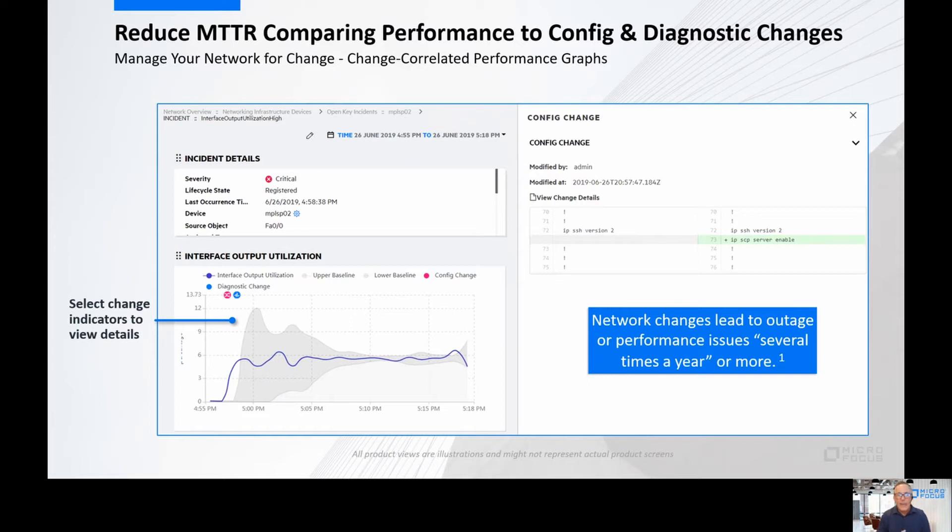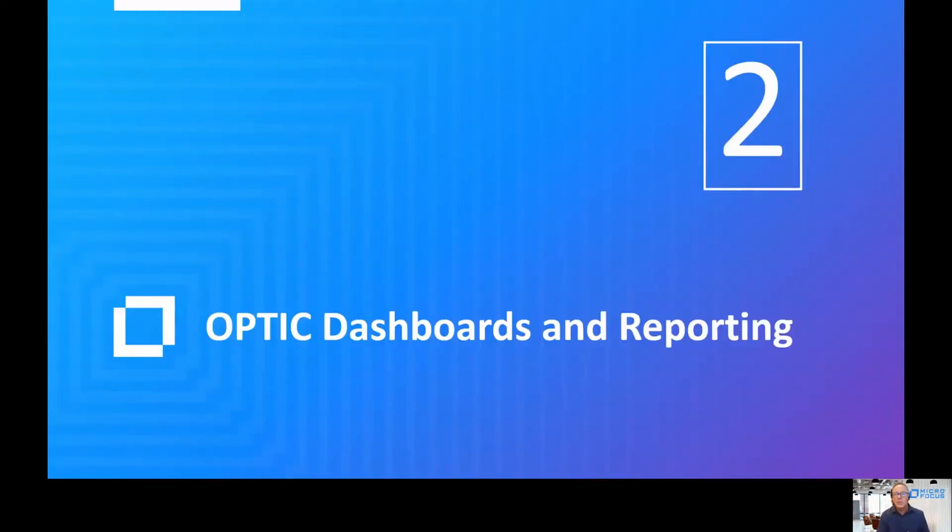This adds the capability from network automation of monitoring for change, including that data right there in network node manager, so you can see it alongside your performance graphs. You can make sure that changes occurring — whether approved or someone just making a change because they felt like the network needed it — aren't having unintended consequences to your network. So number one: monitoring for change.